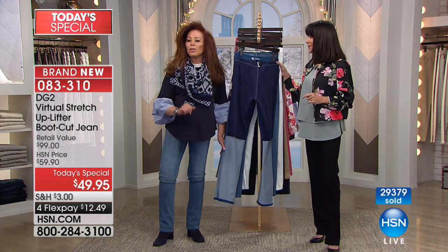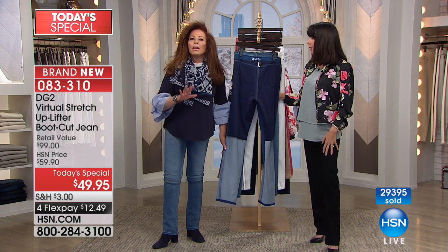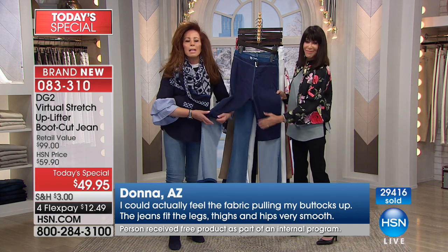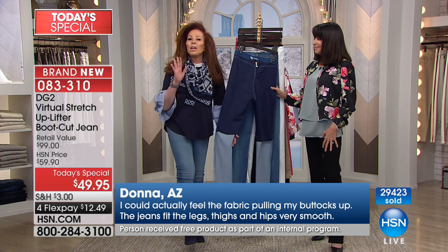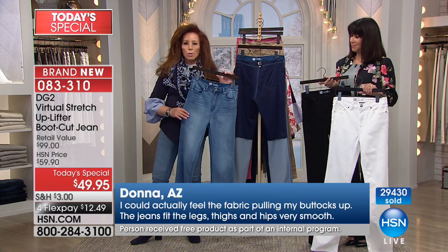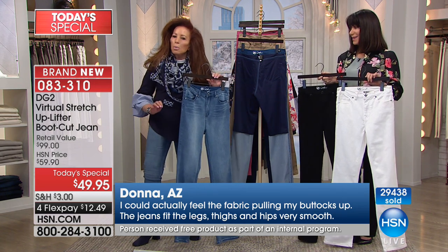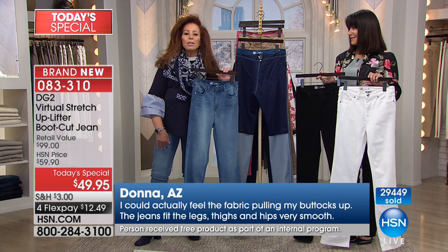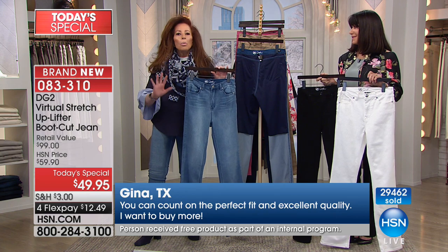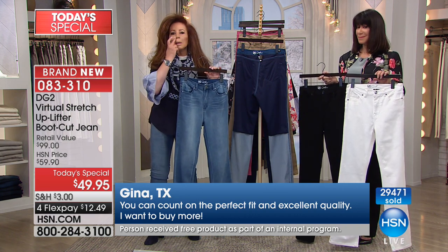We pre-sold this for a few minutes on the list at the beginning of the month and it flew — there were nothing but five-star reviews. This jean truly performs. The number one fabric, 2,500 five-star reviews on virtual stretch alone, the number one silhouette — the boot cut — makes you feel absolutely the most confident. And you're getting it for ten dollars less than our everyday price.